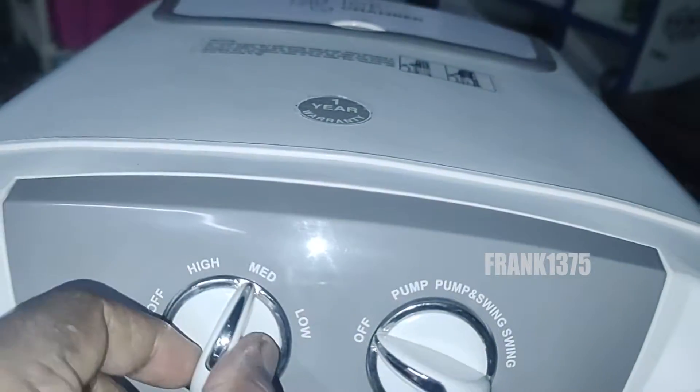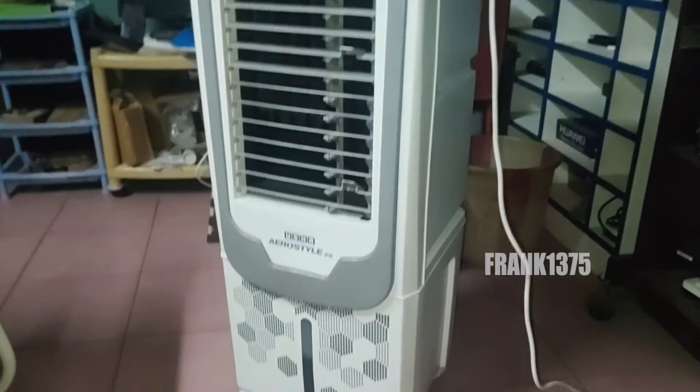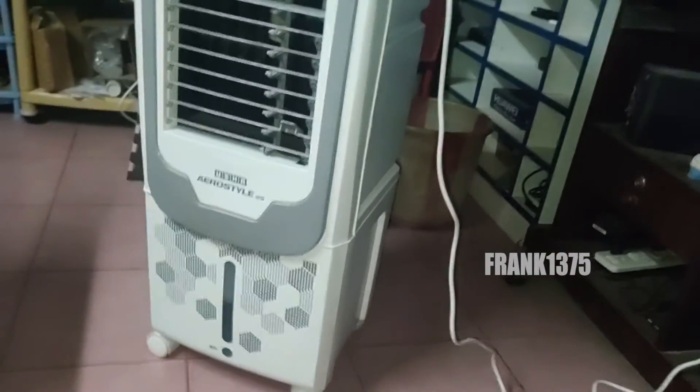Next is the desert air cooler. If you are looking for an air cooler for more than four persons or for a huge living area, then you should pick a desert air cooler.